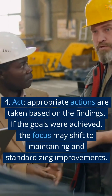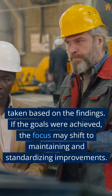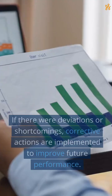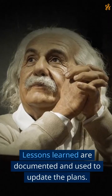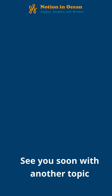4. Act. Appropriate actions are taken based on the findings. If the goals were achieved, the focus may shift to maintaining and standardizing improvements. If there were deviations or shortcomings, corrective actions are implemented to improve future performance. Lessons learned are documented and used to update the plans.